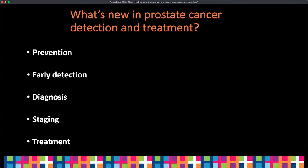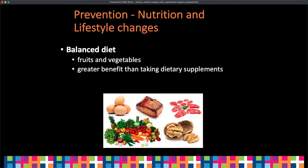In terms of detection and treatment, I'm going to talk about prevention, early detection, diagnosis, staging, and treatment. As far as prevention goes, the only tried-and-true method shown in the literature is a balanced diet — high in fruits and vegetables. A heart-healthy diet has been shown to decrease your prostate cancer risk by about two-fold. There have been studies looking at aspirin use, vitamin D, and multivitamins, but they either require very high doses or the results are equivocal. A balanced diet is the key.